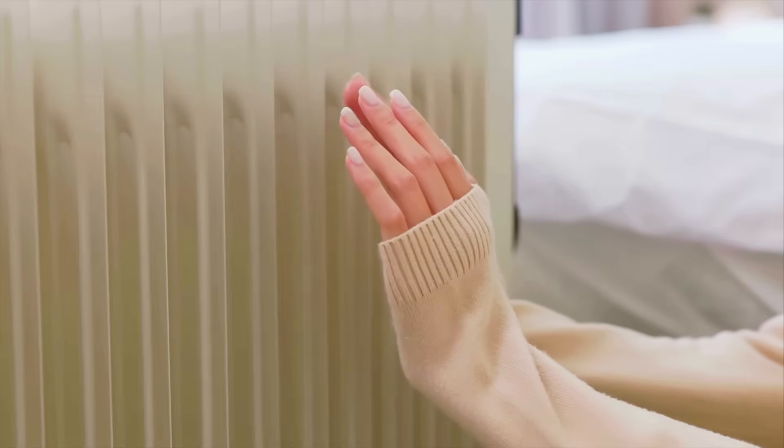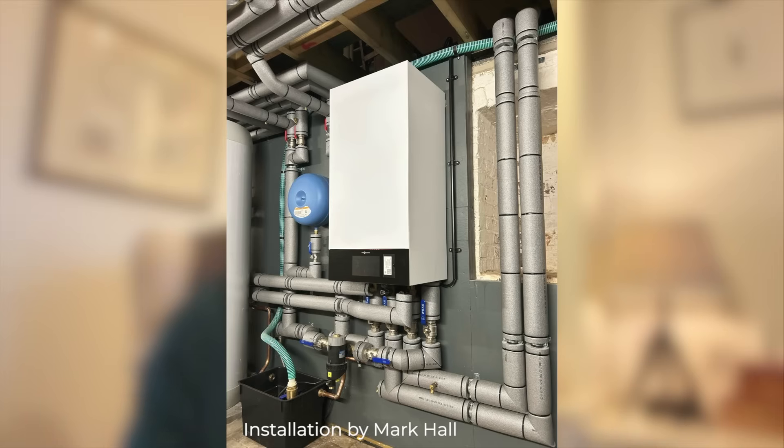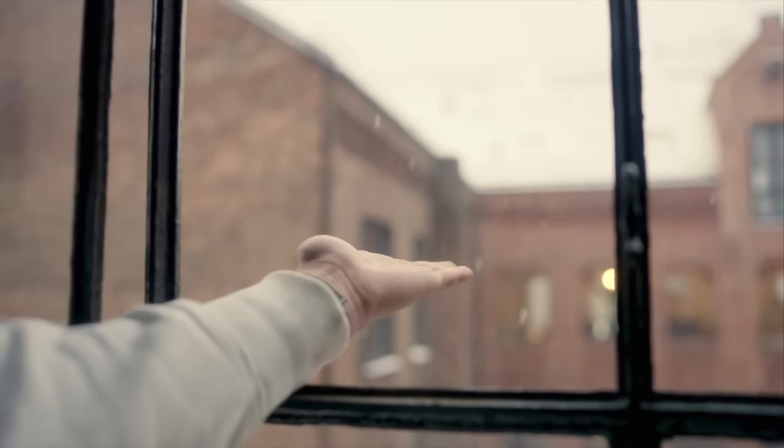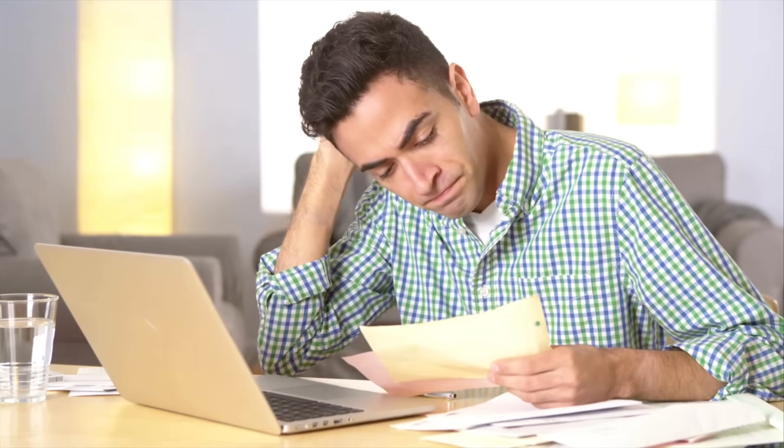So let's briefly start with what weather compensation actually does. A heat pump doesn't decide its output based on how hot your radiators feel. It decides based on flow temperature — the temperature of the water it sends around your entire system. Weather compensation simply uses the outdoor temperature to choose what that flow temperature should be. So when it's cold outside, the system raises the flow temperature, and when it's mild, it lowers it. That matters a lot because heat pumps are most efficient when the flow temperature is low — every degree lower improves efficiency, and every unnecessary degree costs you more money.